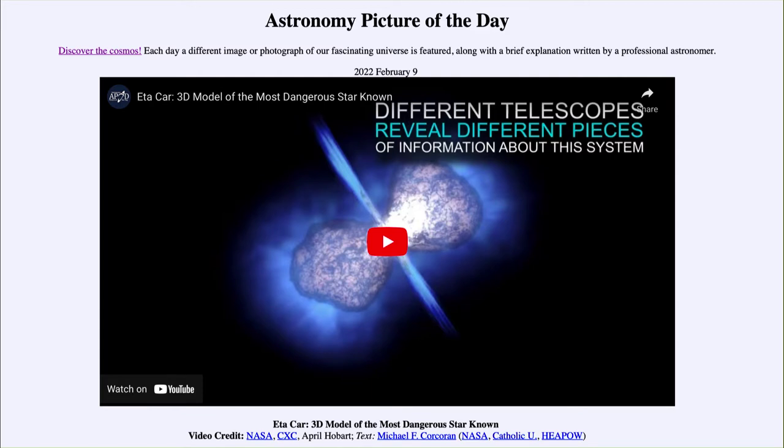...for February 9th of 2022 is titled 'Eta Car: 3D Model of the Most Dangerous Star Known.' What we see here is a video clip showing a model of the star known as Eta Carinae. It is a very massive star, reaching about the limit of how massive a star can be — about 100 times the mass of our Sun.